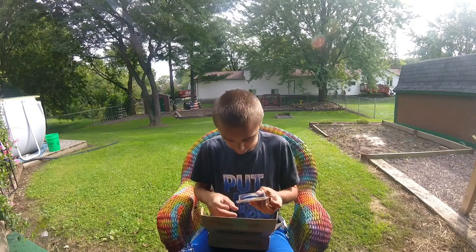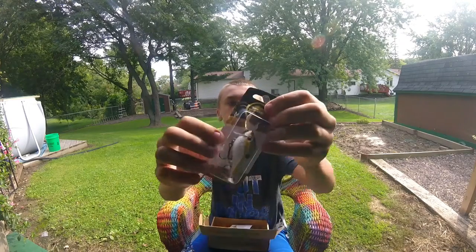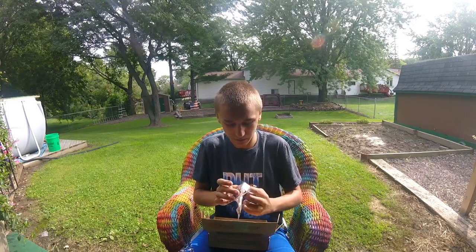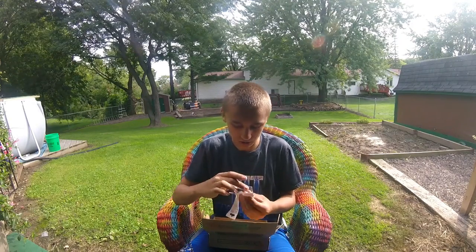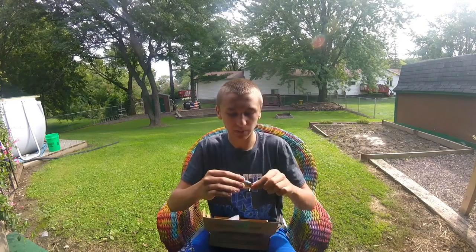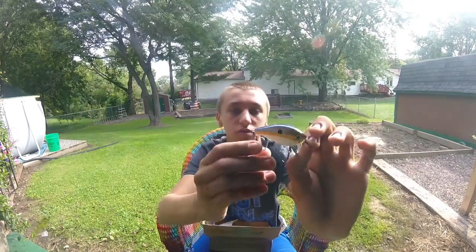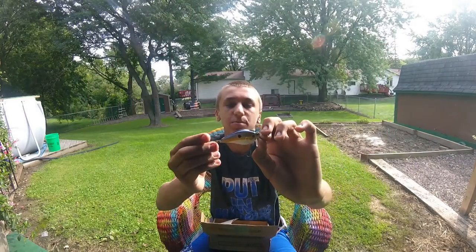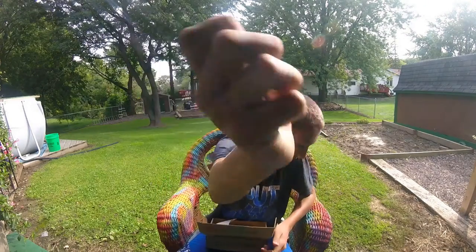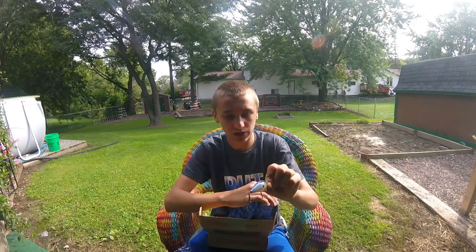Looks like we got another crankbait — a suspending crankbait by Baker Lures. Trout, perch, bass, and walleye. Just a shallow, very shallow weight bait. It's pretty awesome looking. It's got sharp hooks — not the sharpest hooks I've ever touched though. Got rattles in there. Pretty cool. Making sure to use this.